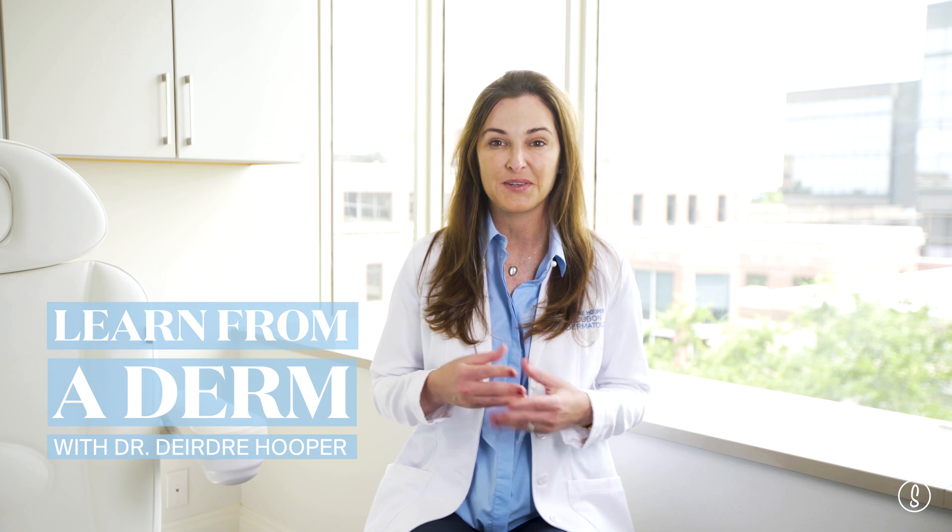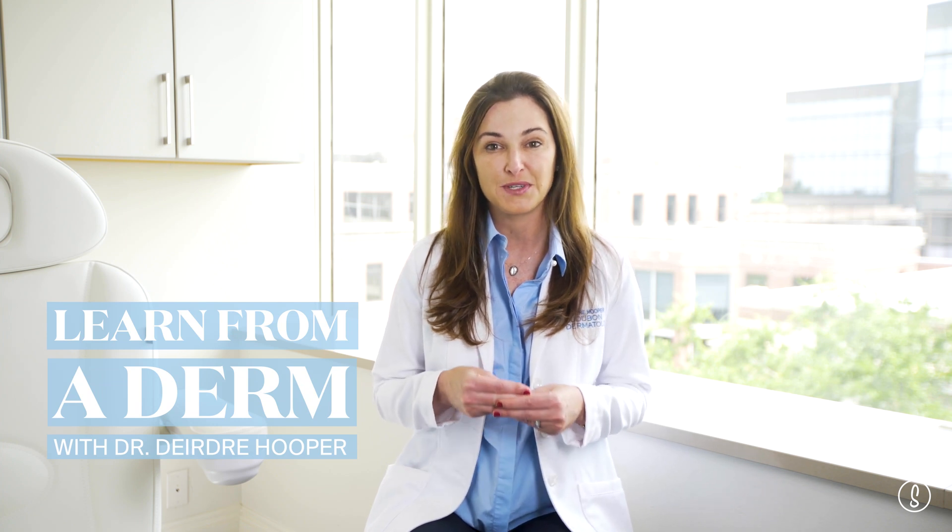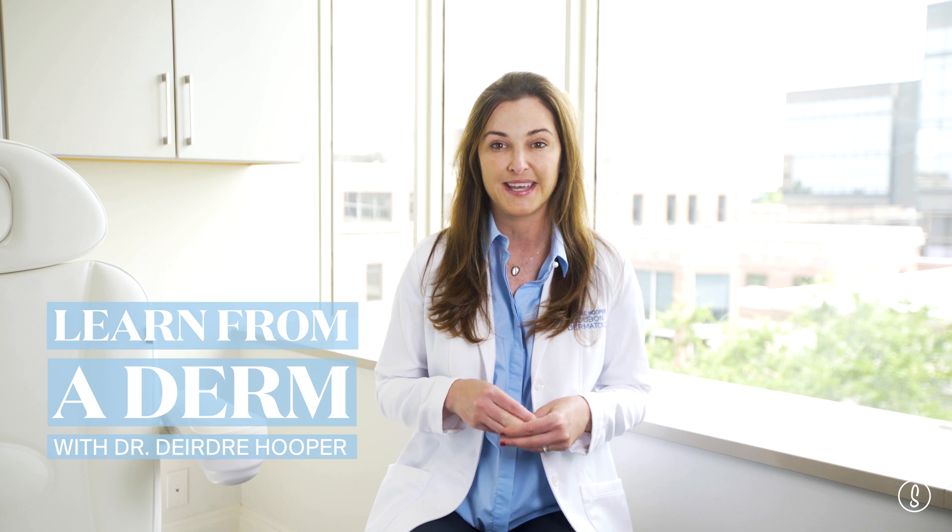Hi, I'm Deirdre Hooper. I'm a dermatologist in New Orleans and today we're going to be talking about four buzzy skincare ingredients and why it's so important to use SPF when you're using any of these ingredients on your skin.